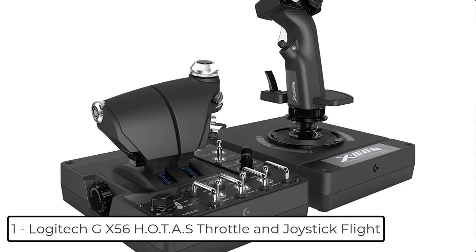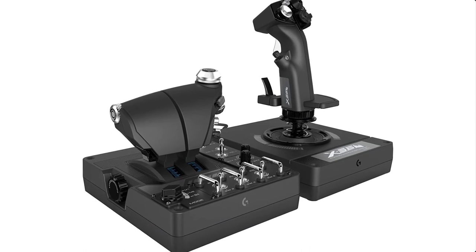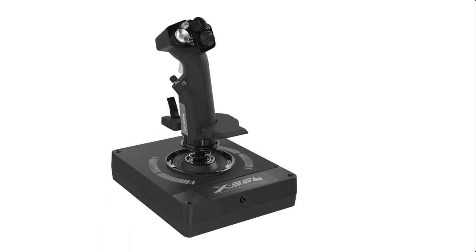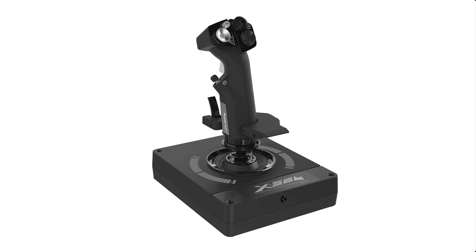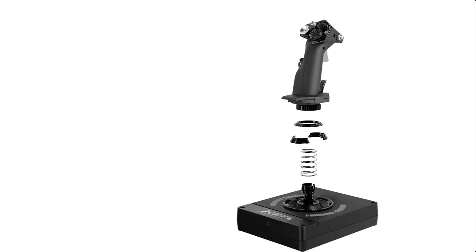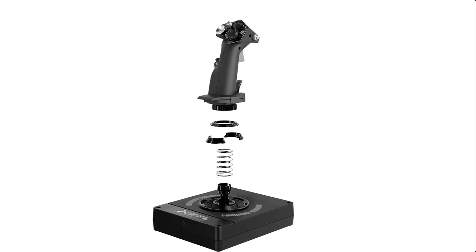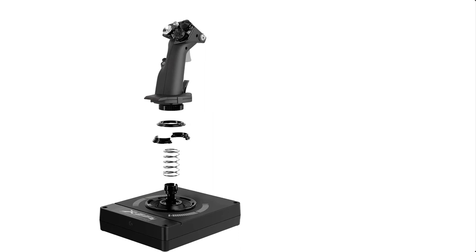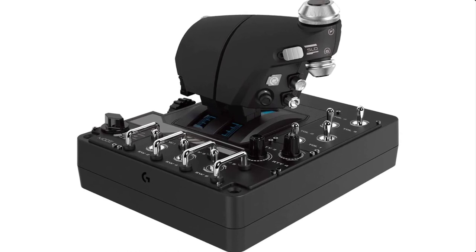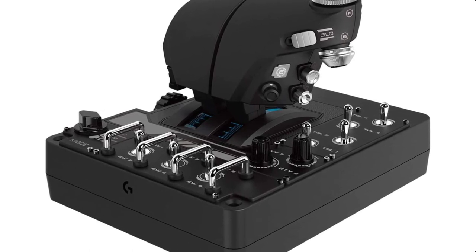At number 1 we have the Logitech X56 HOTAS Throttle and Joystick Flight system. It delivers military-grade space and flight sim precision with customizable options including all control surface options required for aspiring combat pilots. The new mini analog stick controls pitch, roll, yaw, backwards, forwards, up, down, left, and right, as well as gimbaled weapons controlled separately from the spacecraft. It features RGB backlighting — use the software to set the lighting color to match the rest of your gaming rig. Ideal for VR, the X56 places controls perfectly under your fingers, with subtle distinctions in button feel and shape to help you navigate the control set with ease.